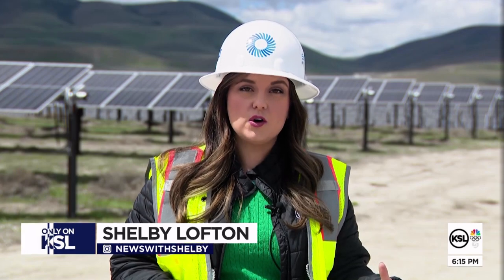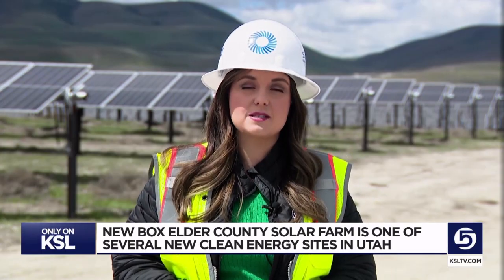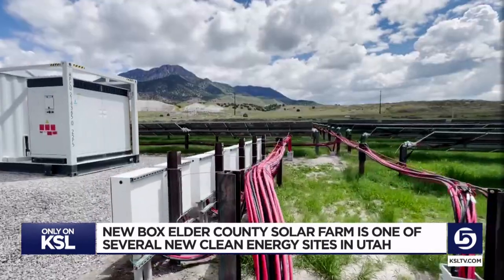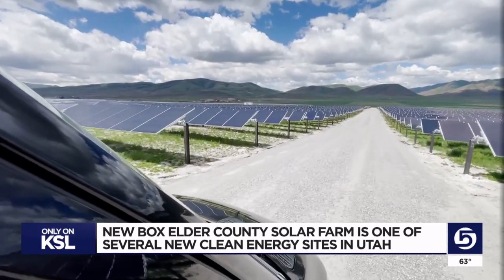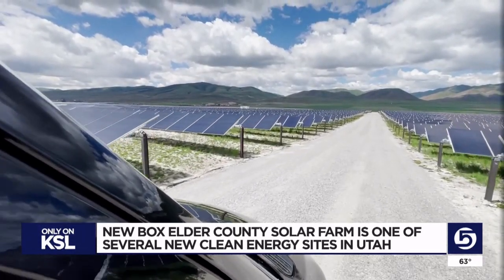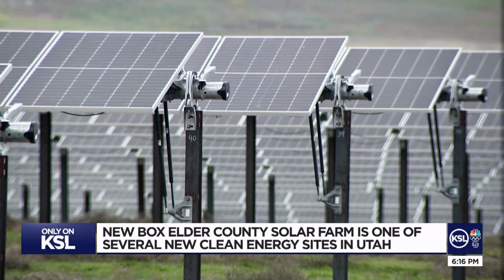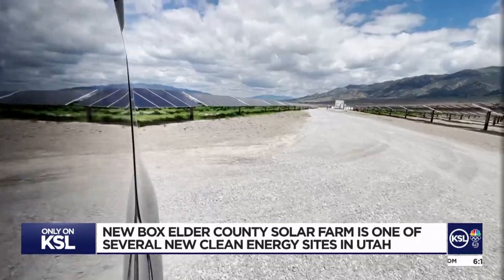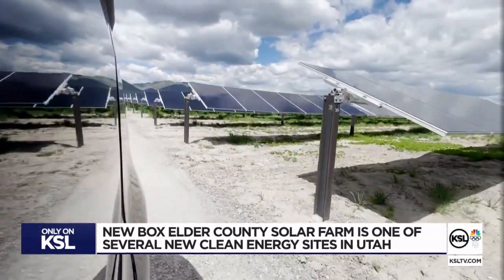This solar farm near the Utah-Idaho border will power a number of cities from here all the way down to St. George. It's one of a number of clean energy projects popping up around Utah. More than 230,000 solar panels bring a whole new view to Plymouth, Utah. Steel Solar is national developer D.E. Shaw Renewable Investments' latest project in the state. The nearly 600 acres of solar panels supplies energy to 20 cities.